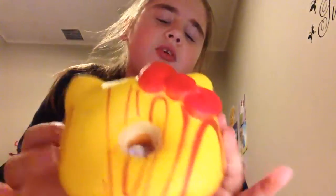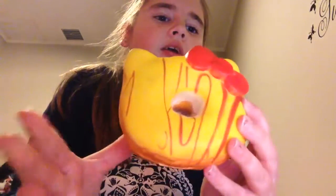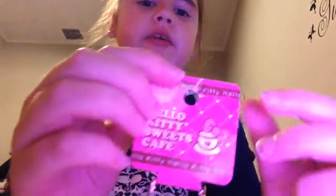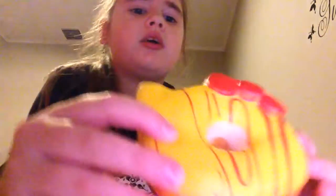I got a cute little squishy here, as you can see. It's a Hello Kitty donut, or a little tag, but I have to take it out because when I got it, over here on this little part, it was a bit broken. So it's kind of one of my silly colours.